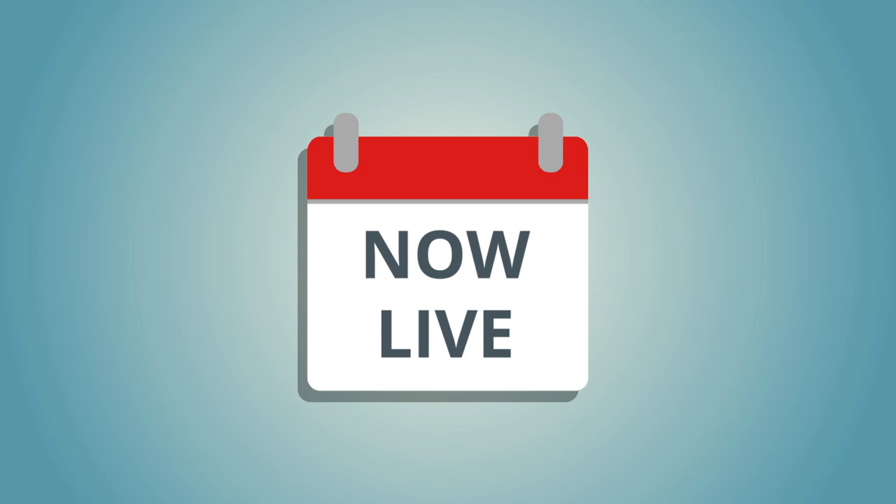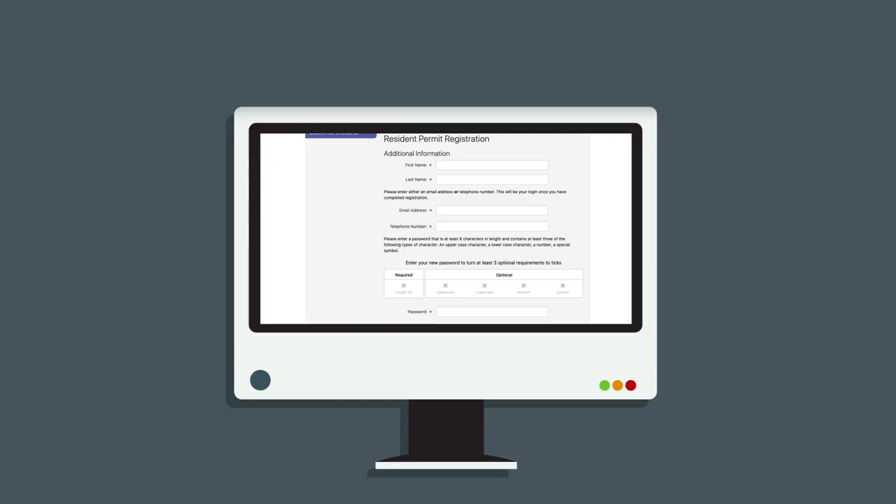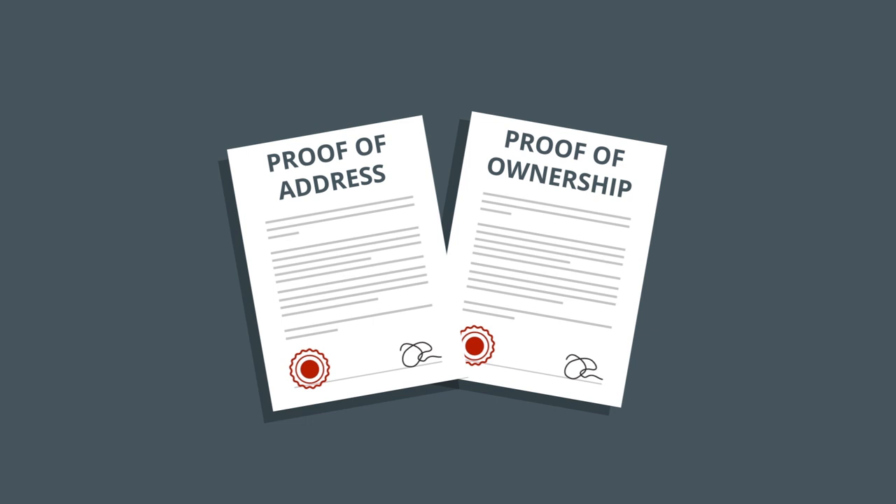The MyPermit Newham system is now live. To register, log in to www.newham.gov.uk/MyPermitNewham. Type in your name, address and upload your proof of vehicle ownership and address documents.